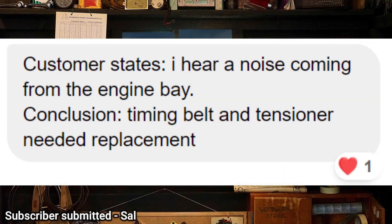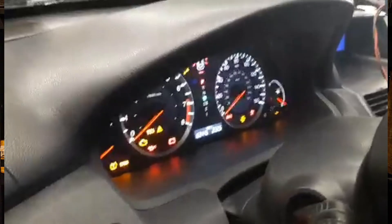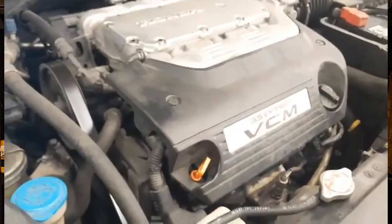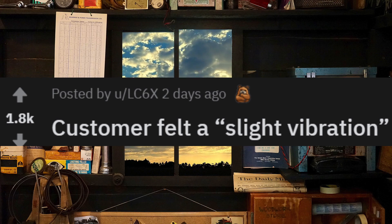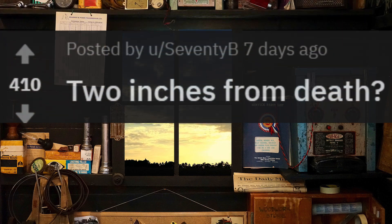Customer states: I hear a noise coming from the engine bay — this was a ticking time bomb waiting to explode. Customer felt a slight vibration. I think it'd be more than slight with this picture. I gotta say, I've never seen a tire that bad. If you guys have, comment down below and let us know — two inches from death.